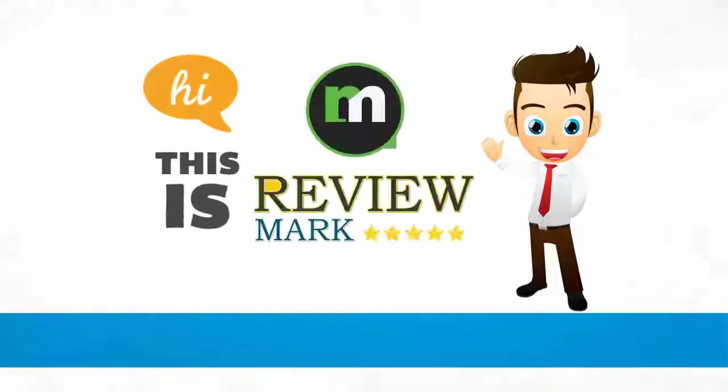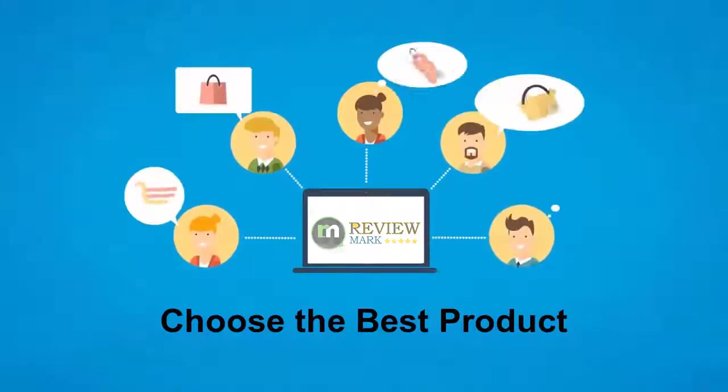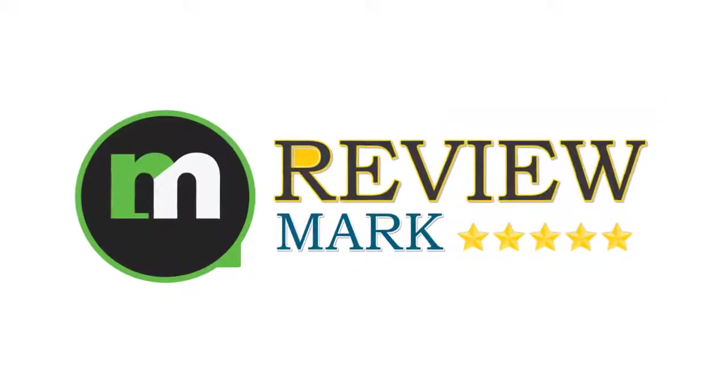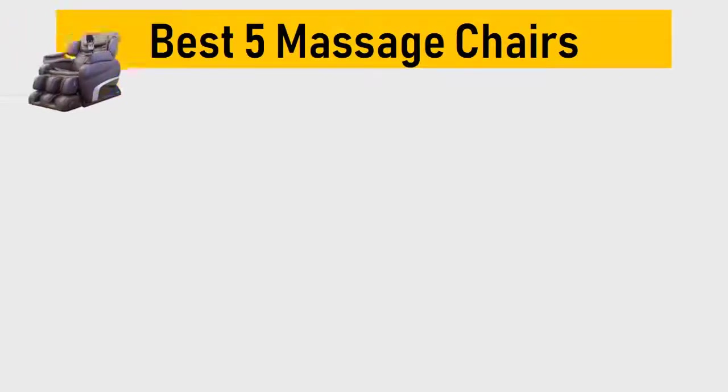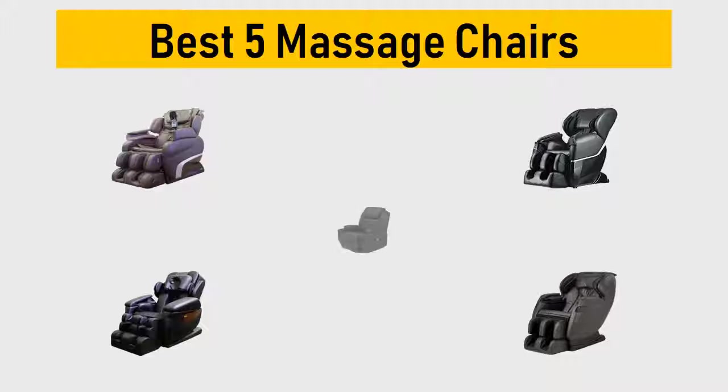Hi, this is Review Mark. We will happily help you to choose the best product — keep watching and subscribe. Best 5 massage chairs: we try to list them based on their price, quality, durability, and more.